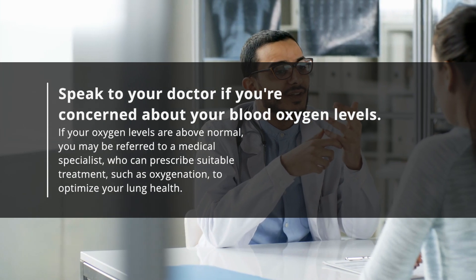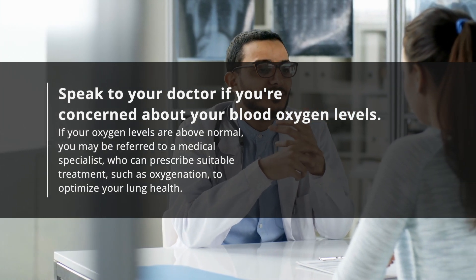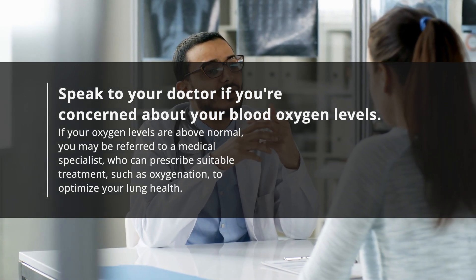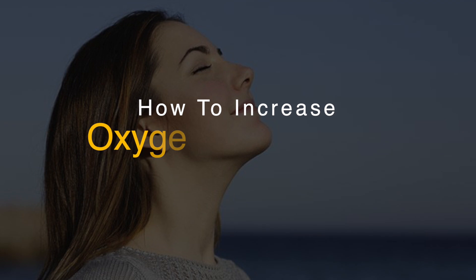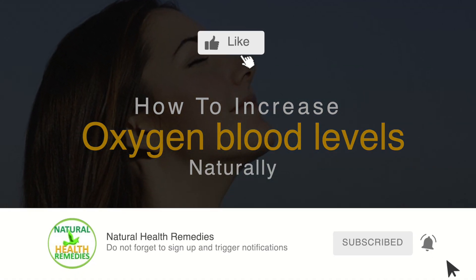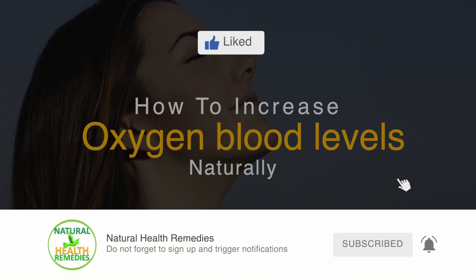Speak to your doctor if you're concerned about your blood oxygen levels. If your oxygen levels are below normal, you may be referred to a medical specialist who can prescribe suitable treatment such as oxygenation to optimize your lung health. I hope you've enjoyed this video. If you have, please subscribe to this YouTube channel and don't forget to give this video the thumbs up.